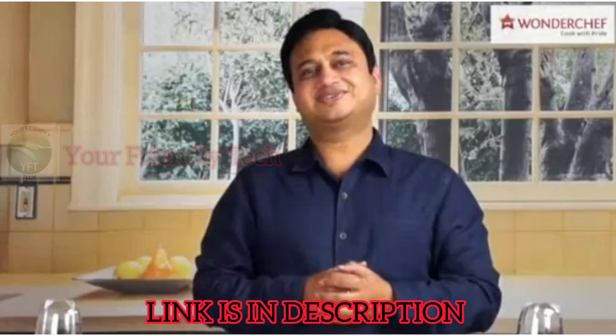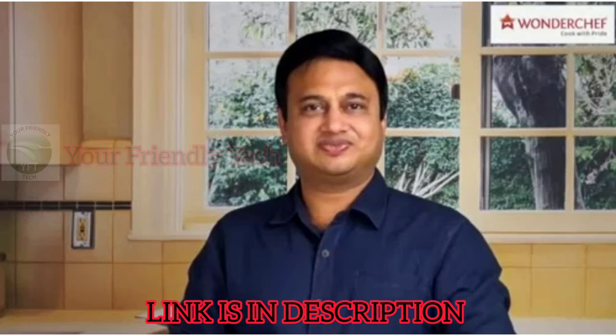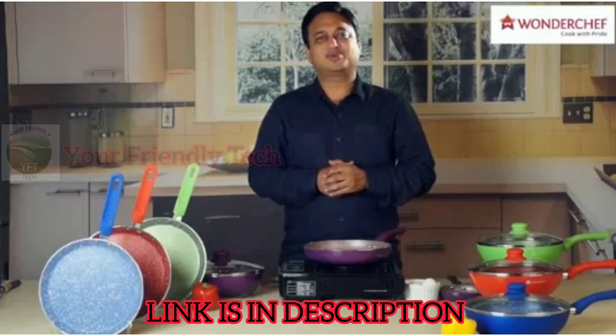Hello from Wondershef, India's finest cookware and appliances brand. When you choose Wondershef, you choose health, you choose fashion, you choose lifestyle. Wondershef pans are not only great quality, but they are also great looking.